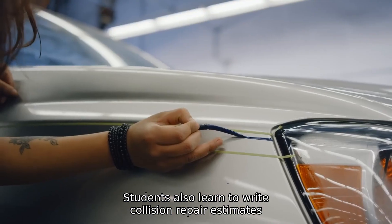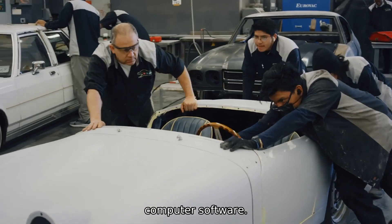Students also learn to write collision repair estimates using insurance industry recognized computer software.